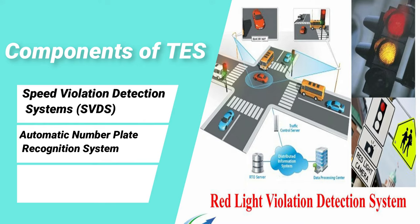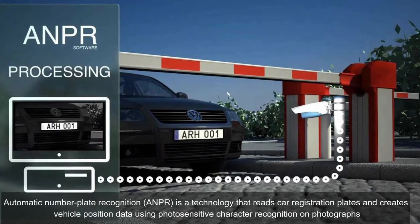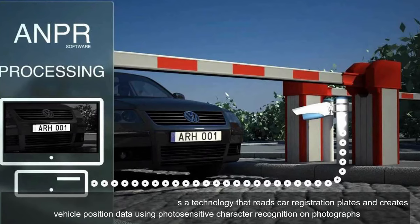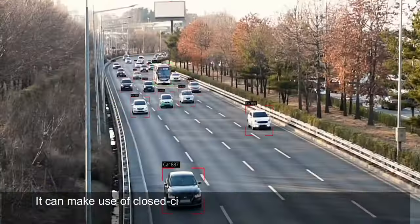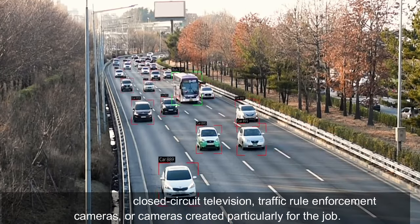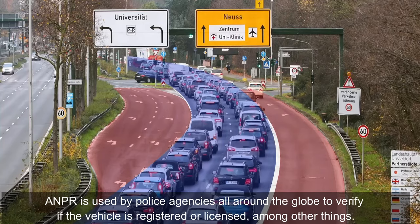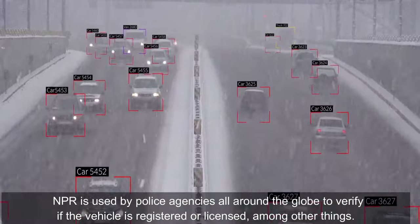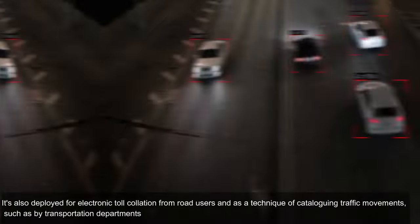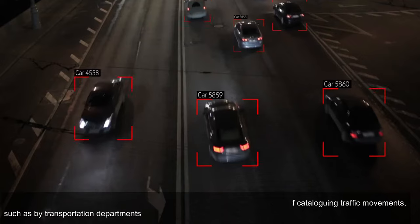Automatic number plate recognition (ANPR) is a technology that reads car registration plates and creates vehicle position data using photo-sensitive character recognition on photographs. It can make use of closed-circuit television, traffic rule enforcement cameras, or dedicated cameras. ANPR is used by police agencies worldwide to verify if a vehicle is registered or licensed, and is also deployed for electronic toll collection and cataloging traffic movements.